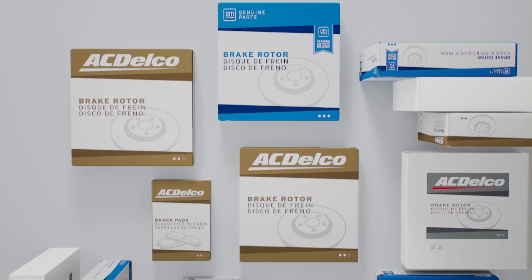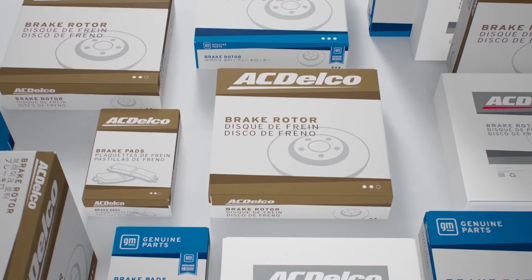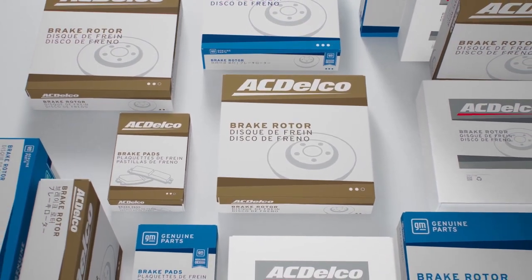GM Genuine Parts and ACDelco brake components such as rotors and pads are just a few of our specialties. However, their special attributes make them a real standout.